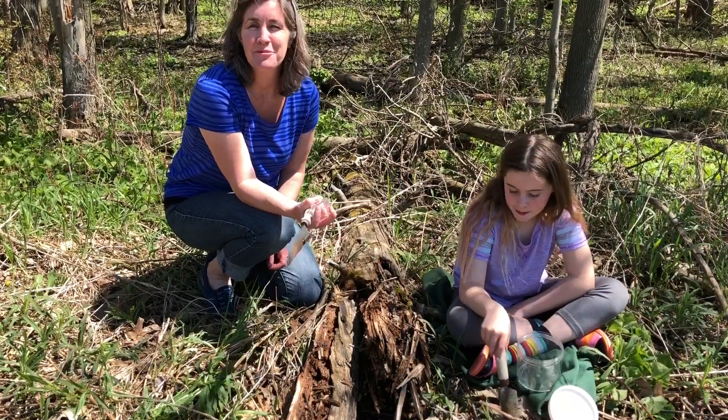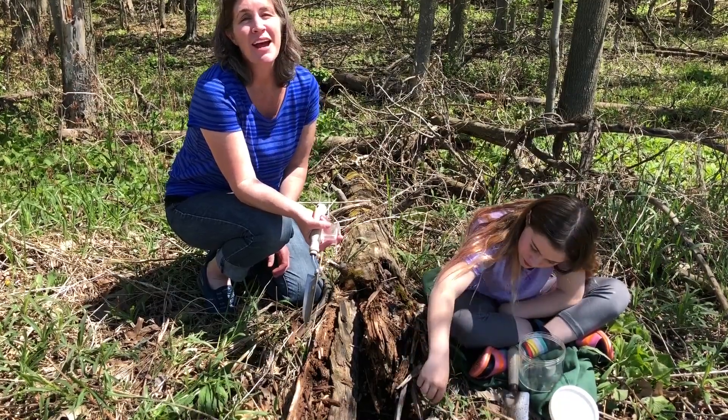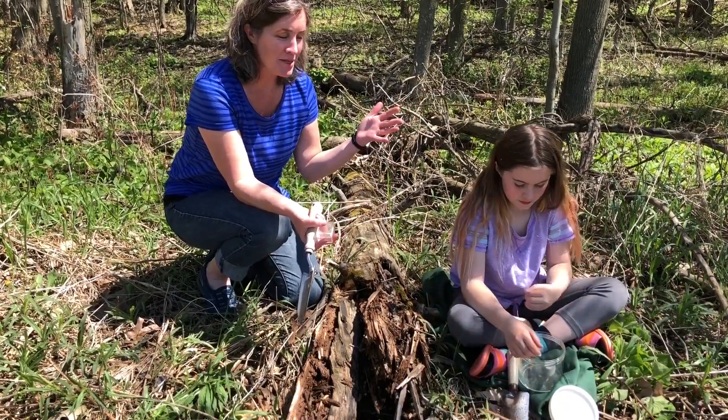Hi guys, Kelly and Riley from Green Bay Botanical Garden. We have a great activity for you to try next time you're outside or out exploring.